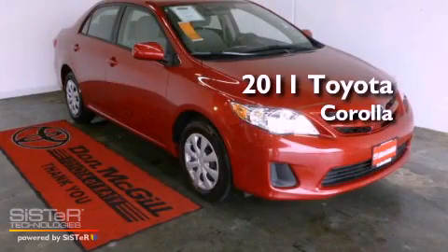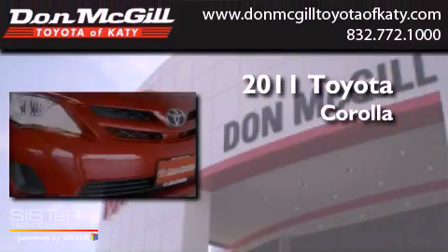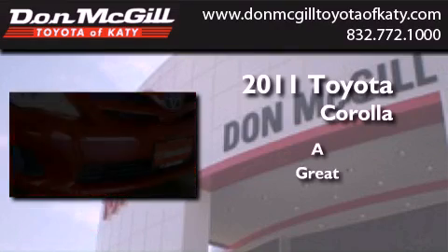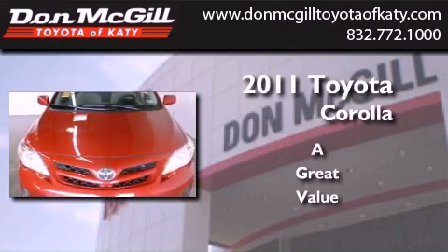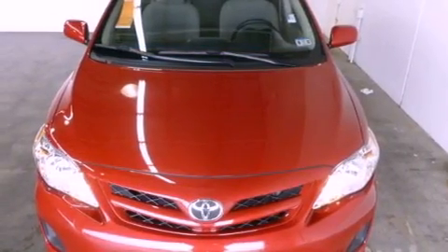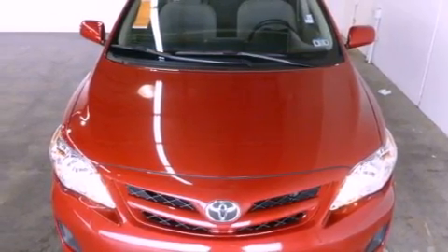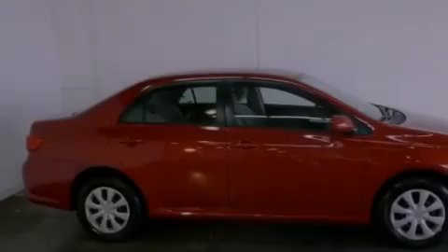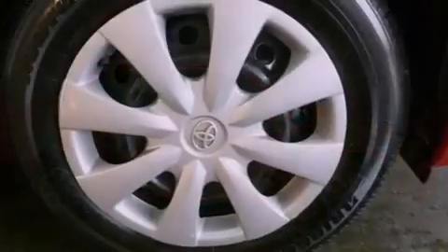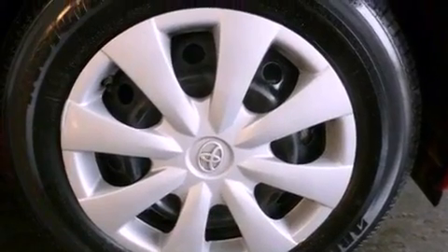This is a 2011 Toyota Corolla. All of the following features are included: air conditioning, a CD player, an engine immobilizer theft deterrent system, traction control, side curtain airbags, and rear seat child-proof door locks.